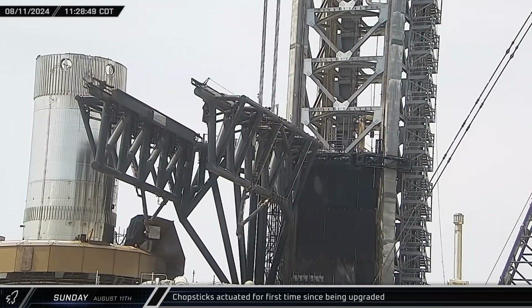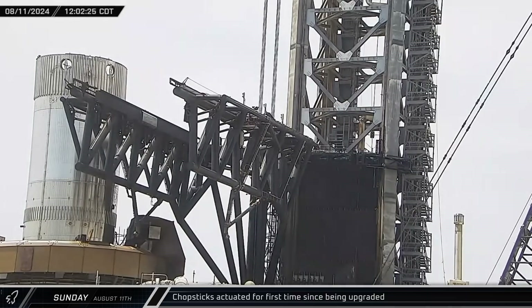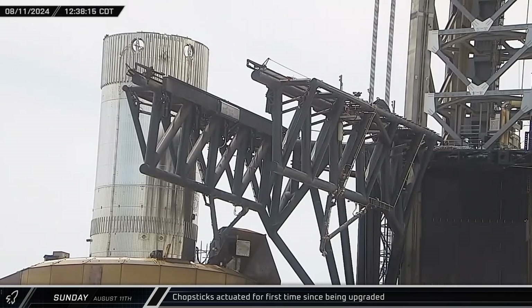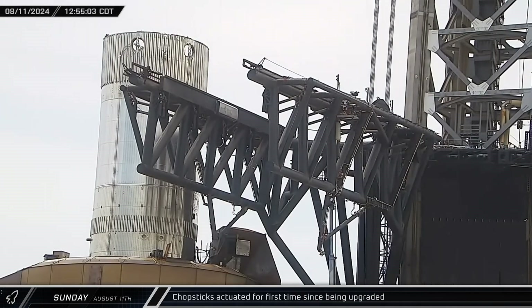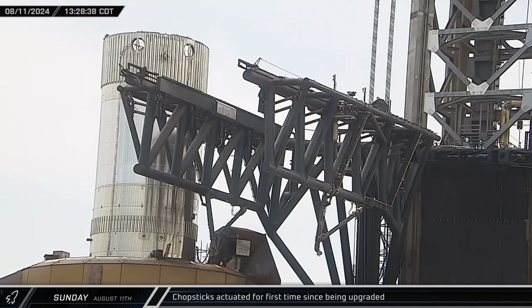On Sunday, the chopsticks began to swing in small increments. Over the course of a few hours, the arms were swung back and forth. This was their first such movement since the recent upgrades in preparation for a possible catch attempt.